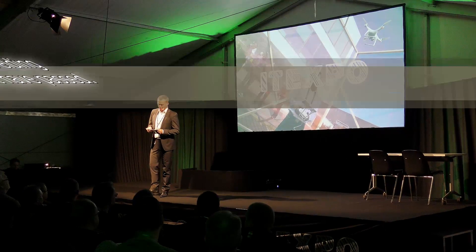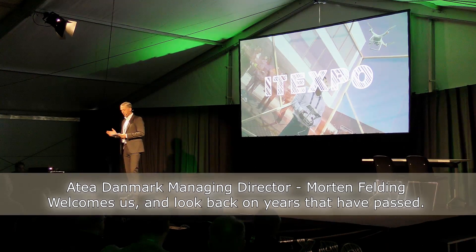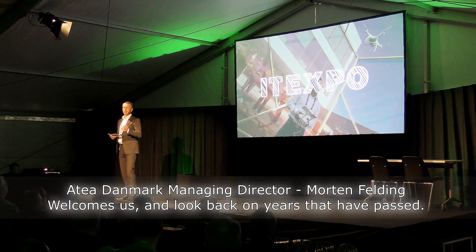This is a small fair here in Denmark. I think there are a couple of thousand people coming — about the same as I'd expect on a new video. So let's see how this goes. We are at IT Expo.